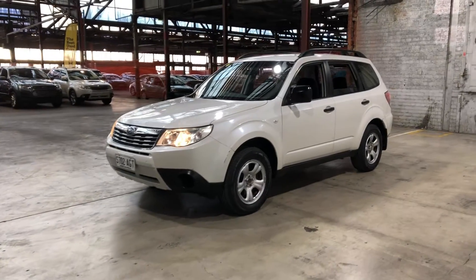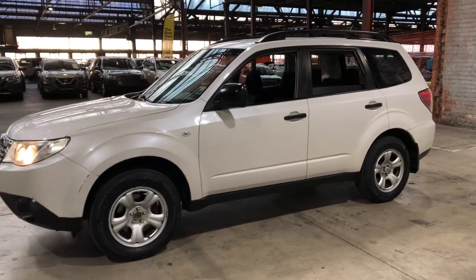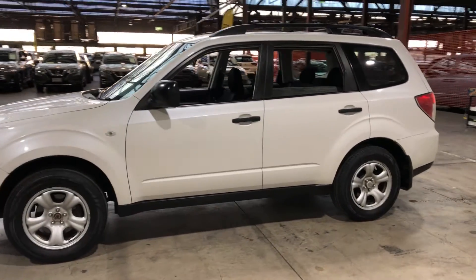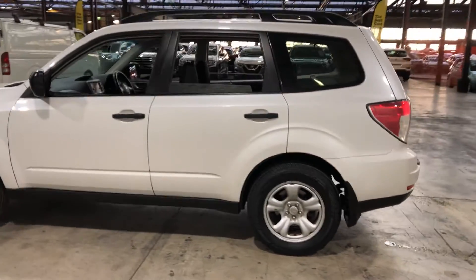Hi guys, thank you for your inquiry on our 2010 Subaru Forester. This Forester is powered by Subaru's unique 2.5 litre boxer engine with a fuel efficiency of just 9.6 litres per 100 kilometres.